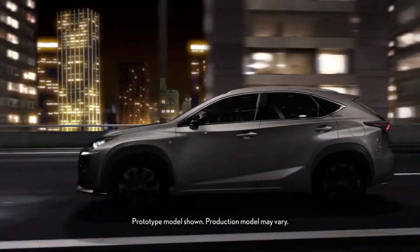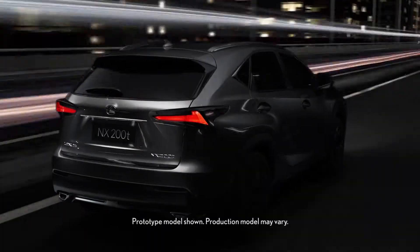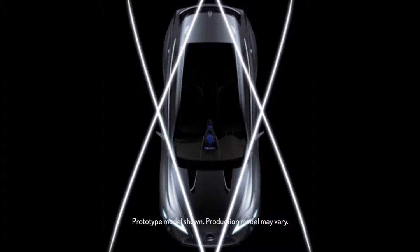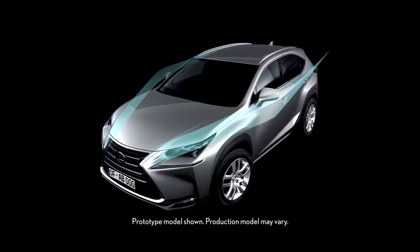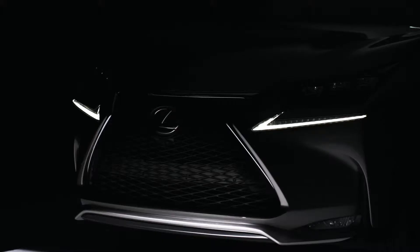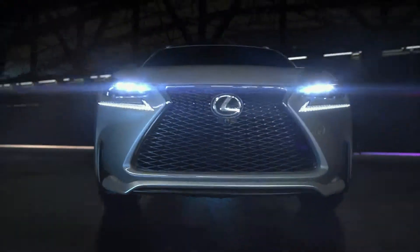Take to the streets in the new NX and be ready for reactions as dramatic as its striking lines. The body is a bold diamond shape with front and rear fenders formed by muscular concave and convex curves. A signature spindle grille widens through the lower bumper, accentuating a wide and powerful stance.